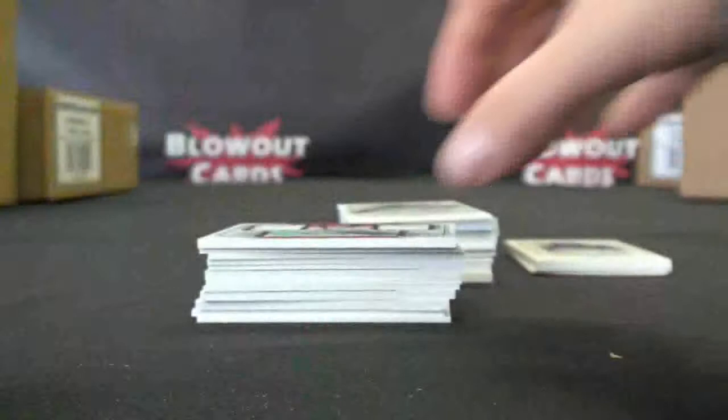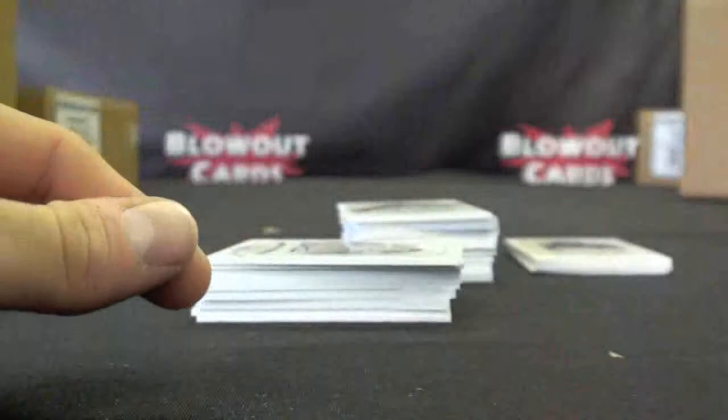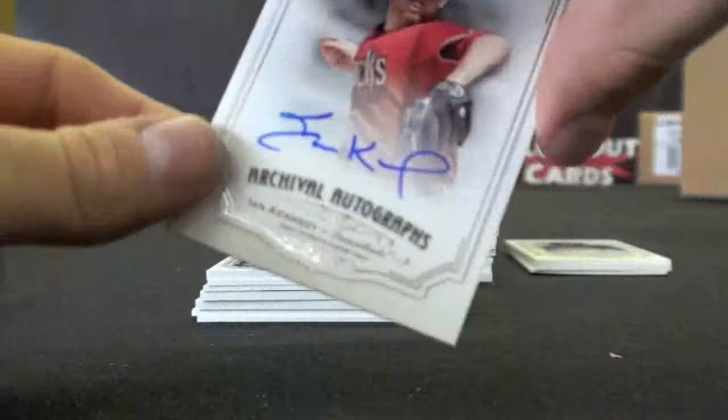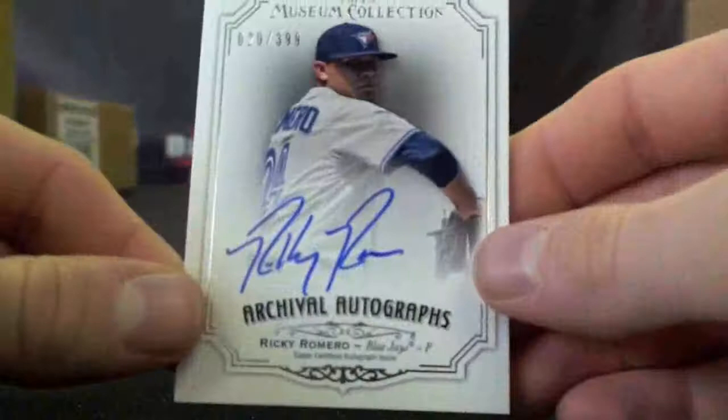Next stack: Daniel Baird to 235, Chris Heisley to 250, Aroldis Chapman Flat Autograph — Archival Auto — to 299. Neftali Feliz to 299, Mark Trumbo to 299, Ian Kennedy to 100, and Chris Heisley again to 250.